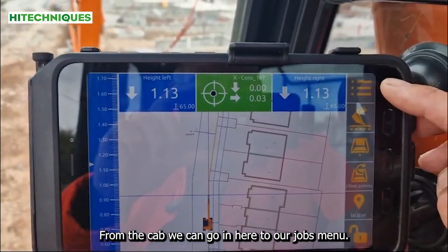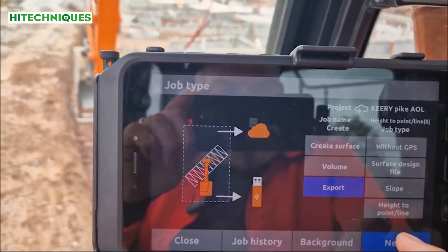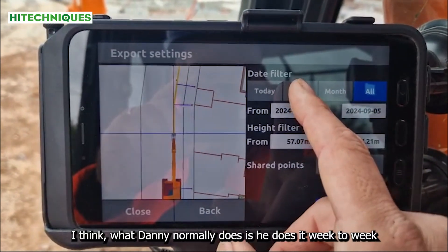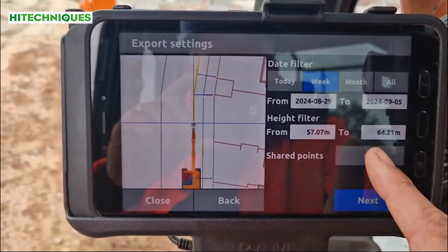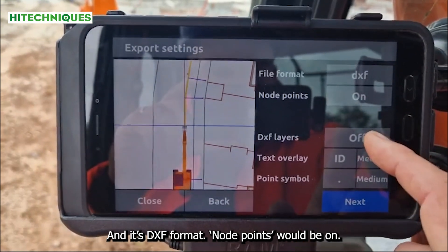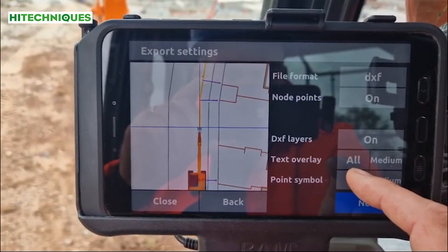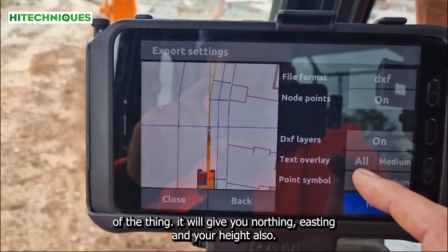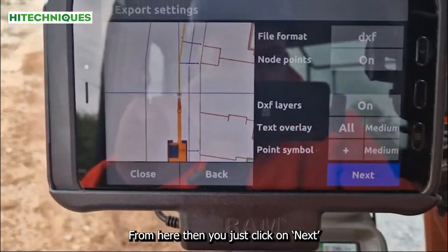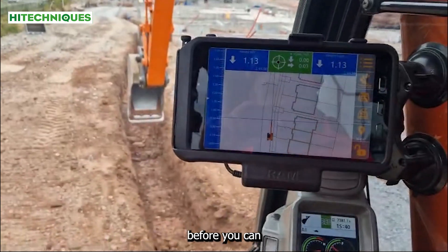From the cab we can go in here to our jobs menu, top right, and just here you have export. Click on next. So you can do the day, the week, the month, or everything — what Danny normally does is he does it week to week. Shared points will be on. We'll go with weld and water, and it's DXF format. Node points are on, DXF layers will be on, ID will be all, which will give you the name of the thing — it will give you your Northing, Easting, and your height also, and your point symbol. We always change that to a plus, as this is very hard to find a point in AutoCAD. From here you just click on next, name the file, and it's back in the office before you can get back to work.